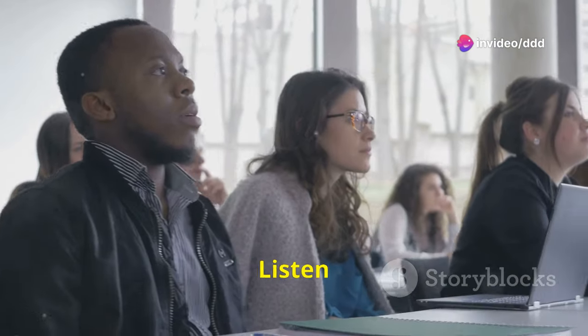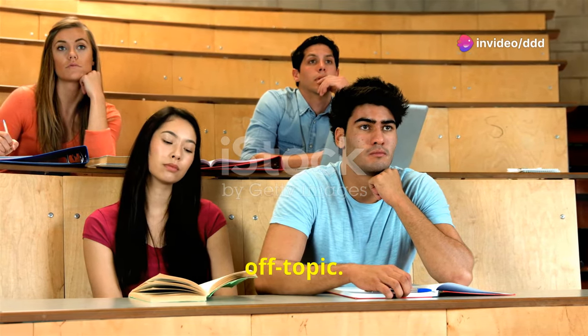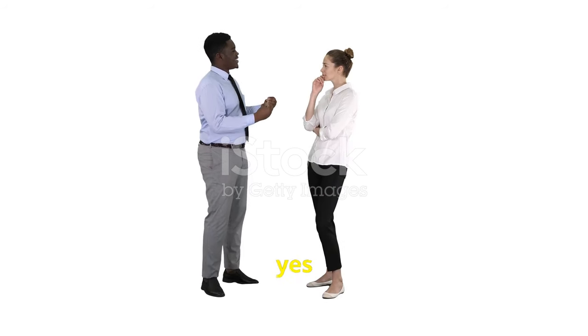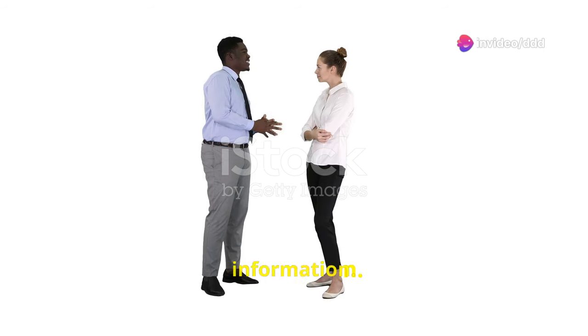Tip 2: Listen carefully and answer the question directly. Don't go off topic. Pay attention to what is being asked and respond accordingly. Tip 3: Give full answers. Don't just say yes or no — explain your reasons. Elaborate on your answers to show your language skills and provide more information.